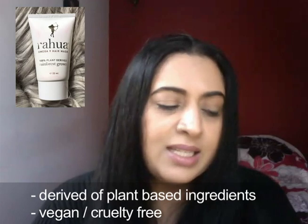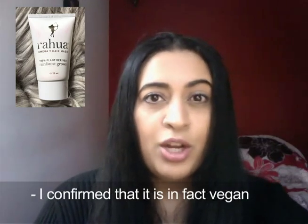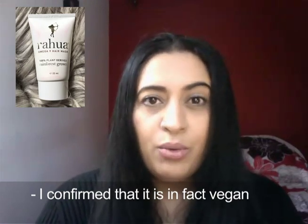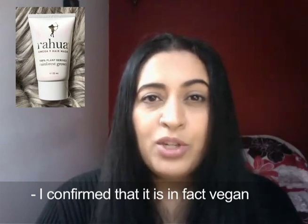I think that would be interesting to those of you who are vegan. It doesn't say vegan necessarily on it, so if you are vegan and you're trying to go that route, it's worth researching. I will add all of the ingredients below in the description box, which has any bit of information I have to share, so take a look down there.